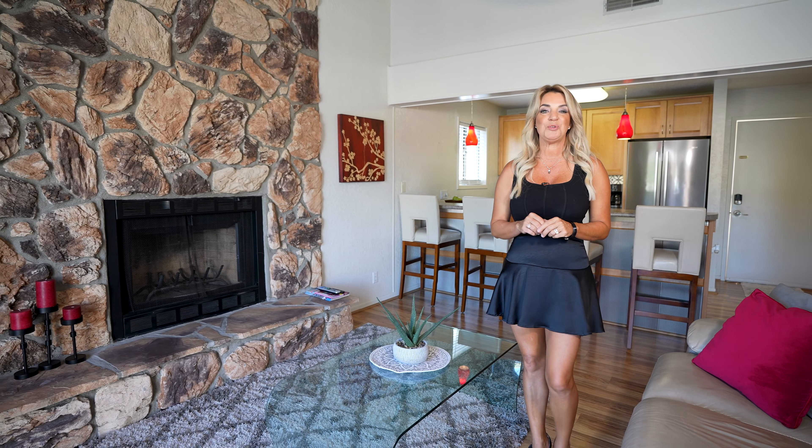I'm at the ever-popular Indian Point condo located at the 17 mile marker to show you an updated two-bedroom, two-bath condo that's a top floor unit. This could be your weekend getaway, a full-time spot, or a great nightly rental.